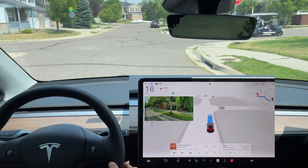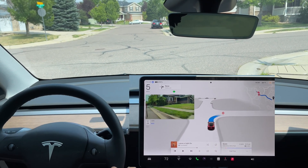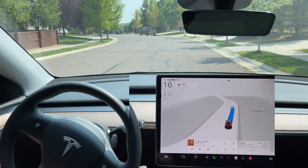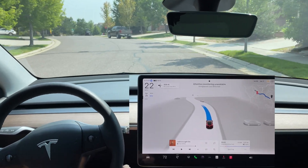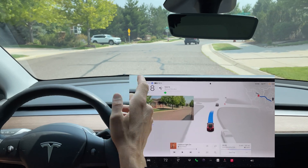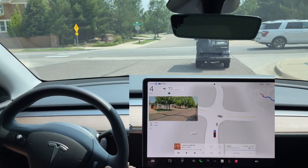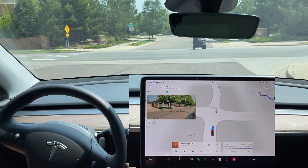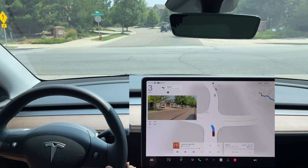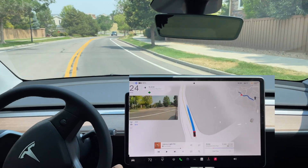Full stop at this stop sign, then creeping forward — a bit robotic, no traffic — and a smooth right turn. Following a golf cart here, which it doesn't know how to depict — definitely one of the edge cases. It does depict it as a car. Making a left turn here — no traffic, full stop, and it confidently turns out of there. Excellent job.